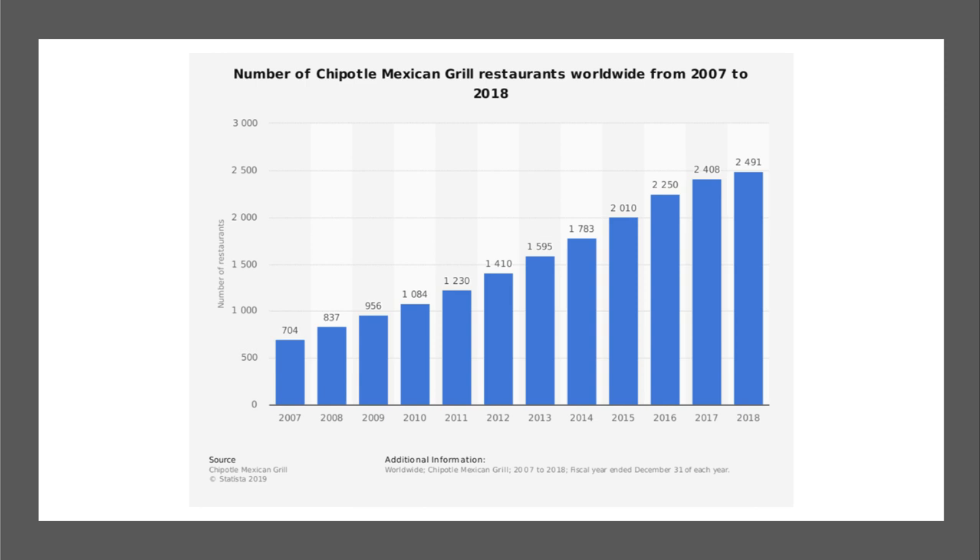One reason why operating costs have more than tripled is the fact that there are many more Chipotle Mexican Grill restaurants worldwide. Go back to 2007, the year before the financial crisis — they had only 700 stores worldwide. That figure has now increased to 2,490 in 2018. The business has grown very rapidly and dramatically over the last ten to eleven years, and it is a favorite of consumers both in America and in many other countries.